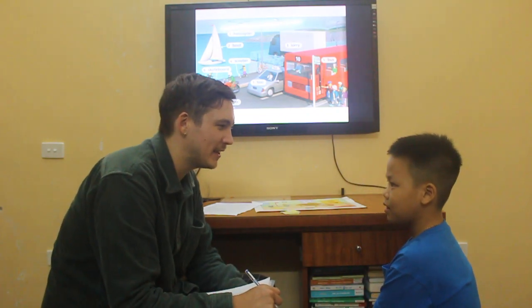Hello. Hi. How are you? I'm fine, thank you. I'm good, thank you. Can you introduce yourself, please?